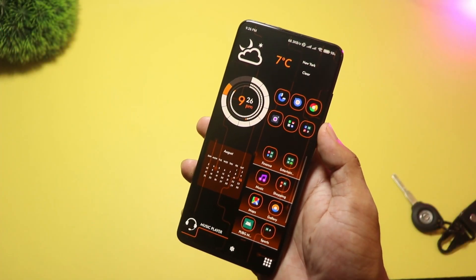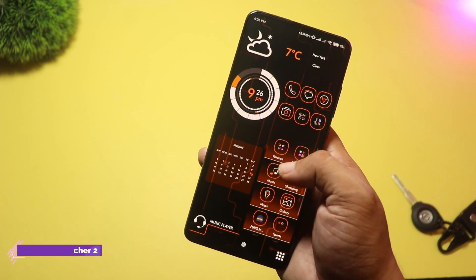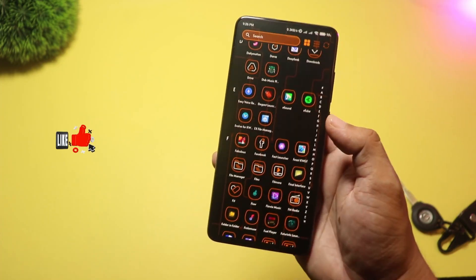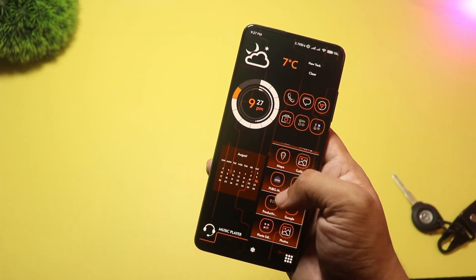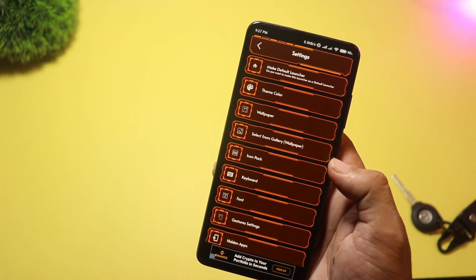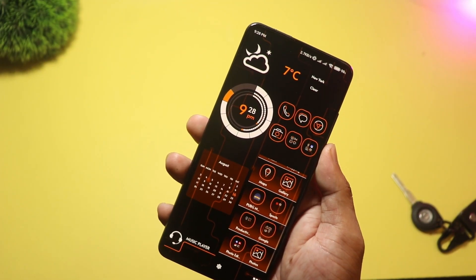At number three, we have Elegant Launcher 2. This launcher leans hard into the high-tech aesthetic with futuristic wallpapers, themed folders, and built-in app lock and hide-app features. It's perfect if you want a next-gen look with useful privacy controls — lock apps without installing a separate app. It's more theme-oriented than a power launcher, so it's best for users who want a ready-made futuristic style out of the box.